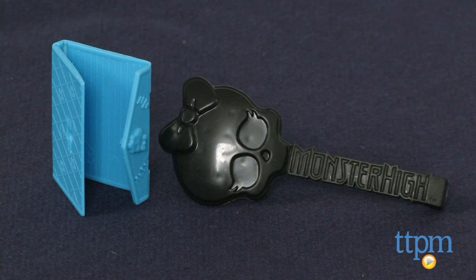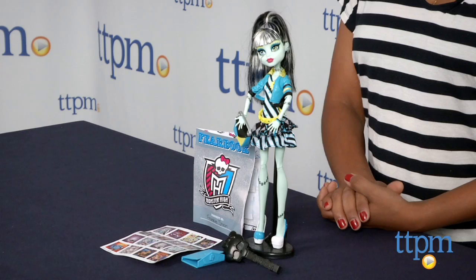This is for ages 6 and above and made by Mattel. For more information you can find us at TTPM and make sure to subscribe to us at our YouTube channel for the latest in toys.